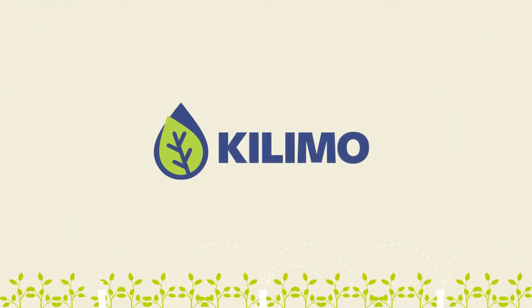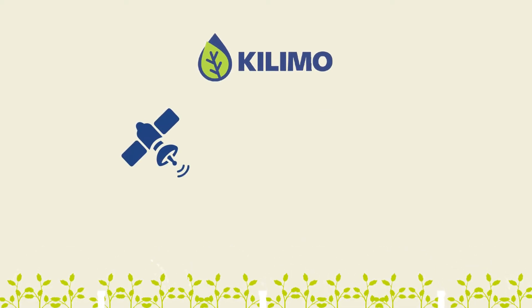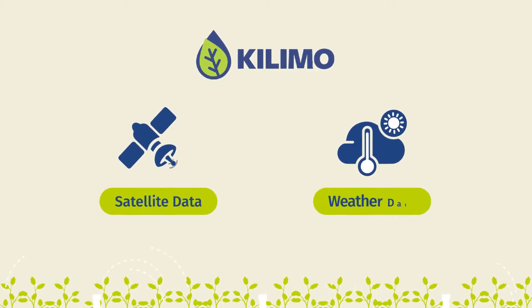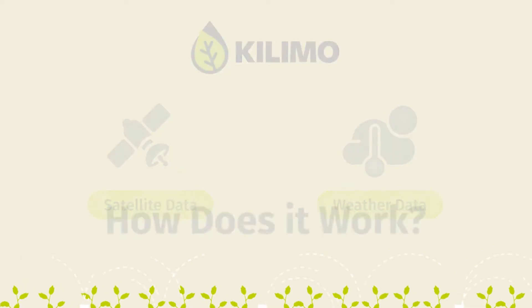That's why Kilimo created a SaaS platform that sends customized irrigation recommendations derived from satellite and weather data to farmers, in order to improve water use efficiency.